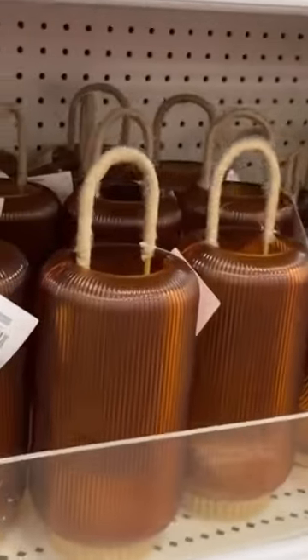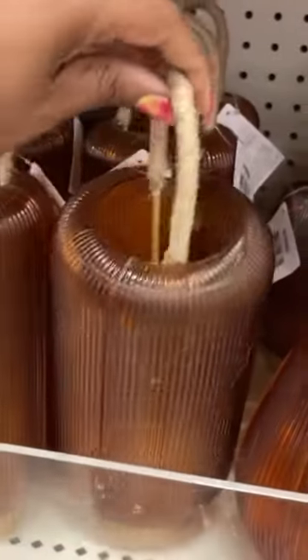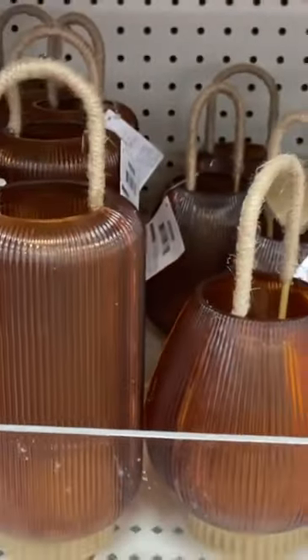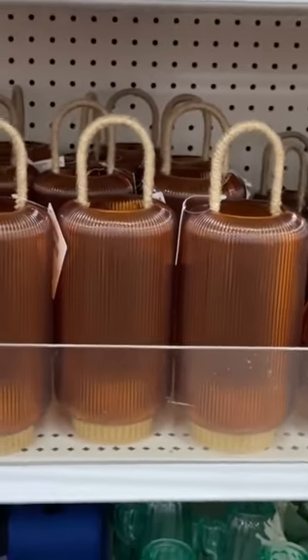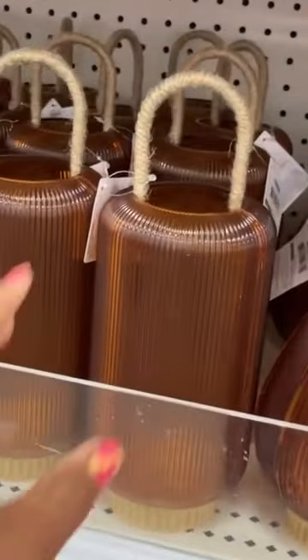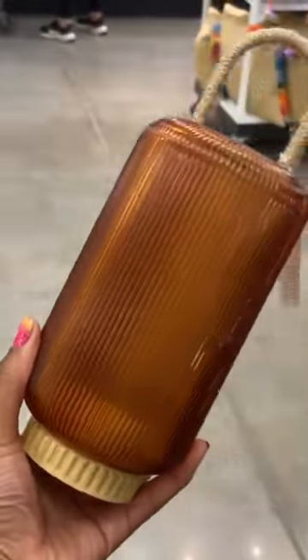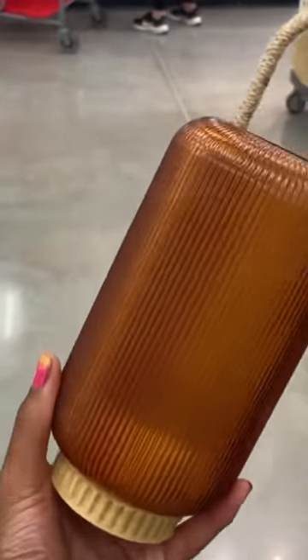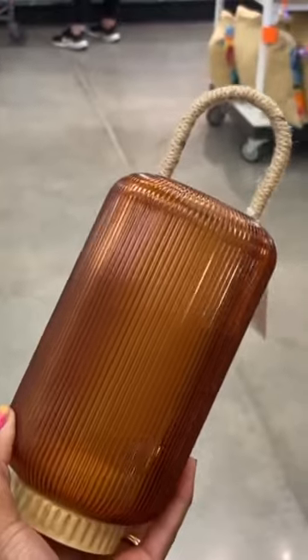Oh snap, they have some more — big ones and little ones. I didn't even see this side yet. Our dollar spot is remodeling and it's so big now, so they just put the same things in different spots. But look at these — this is so cute. Battery operated, really pretty, that amber ribbed faux glass. It's plastic, but it's still so pretty.